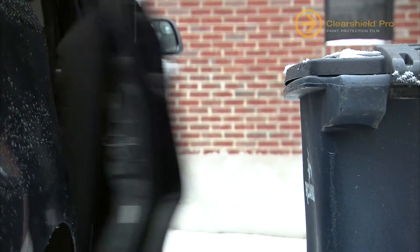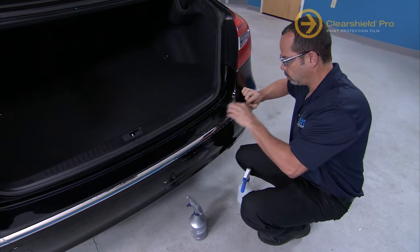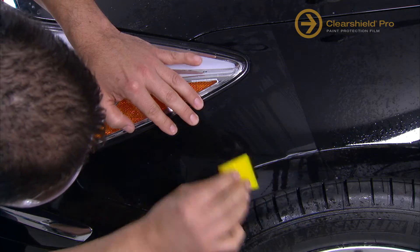Or protection from you when you're moving around the car. Only authorized installers can customize patterns, conform and deliver the protection of ClearShield Pro.